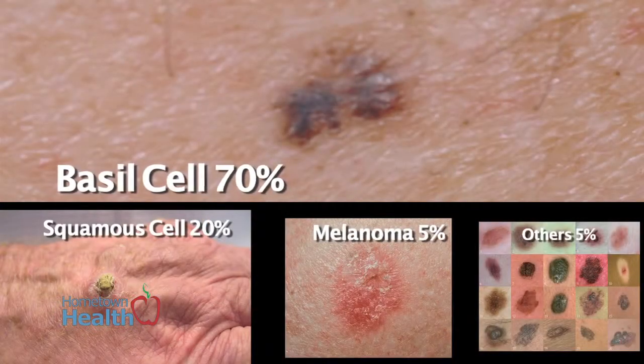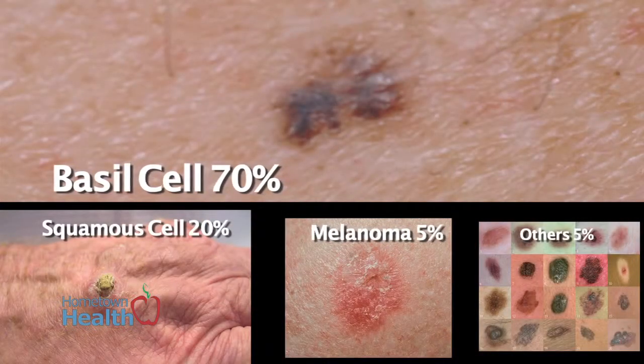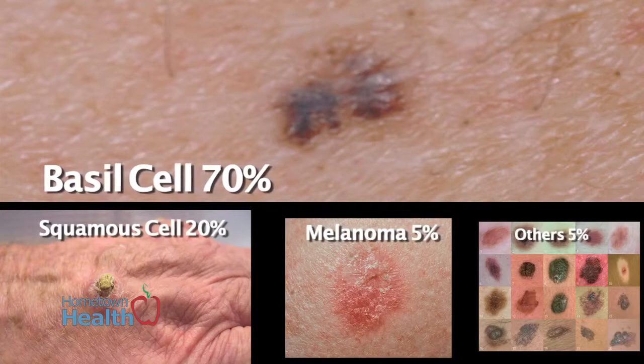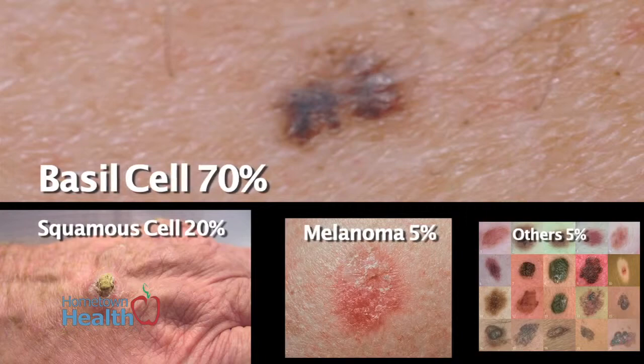The three biggies are basal cell, squamous cell, and melanoma. Statistically, basal cell is probably about 70 percent of all skin cancers, squamous cell about 20 percent, melanoma 5 percent, and then a hodgepodge of oddball varieties and rarities make up the other remaining 5 percent.